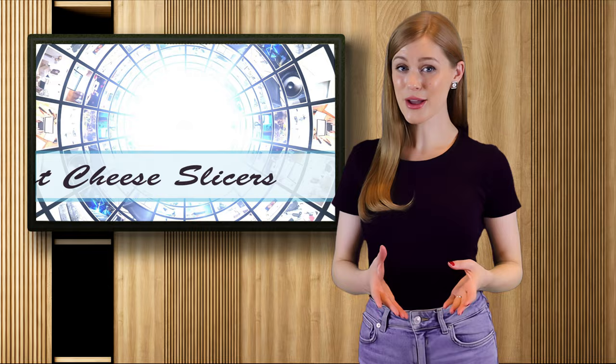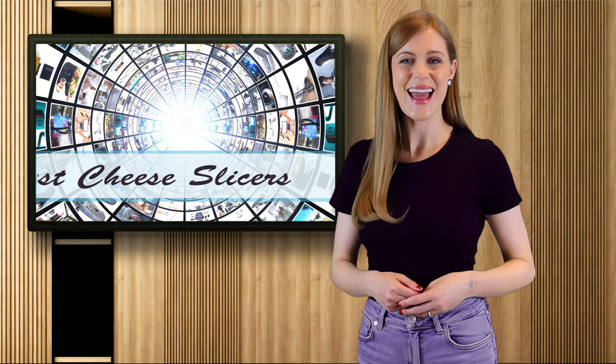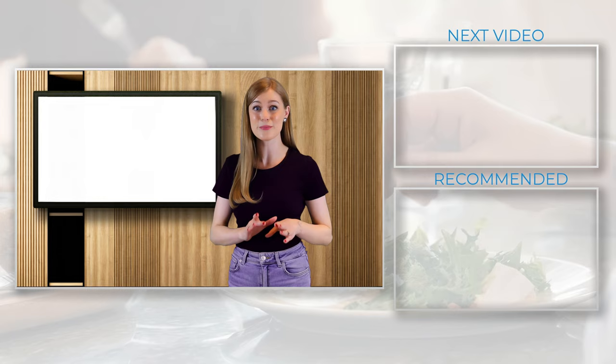Now that we've taken a closer look at today's top choices, which option is the best fit for you? As always, links to each of these items are in the description section below this video. And if you enjoyed this countdown, check out our suggested video for another quick fix of the best picks around. Thanks for watching and have a great day!